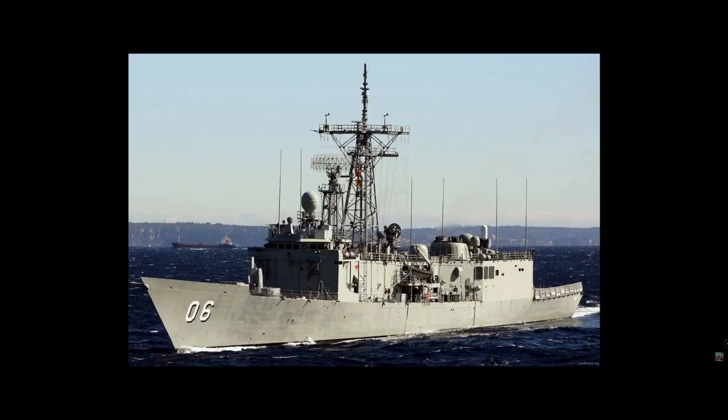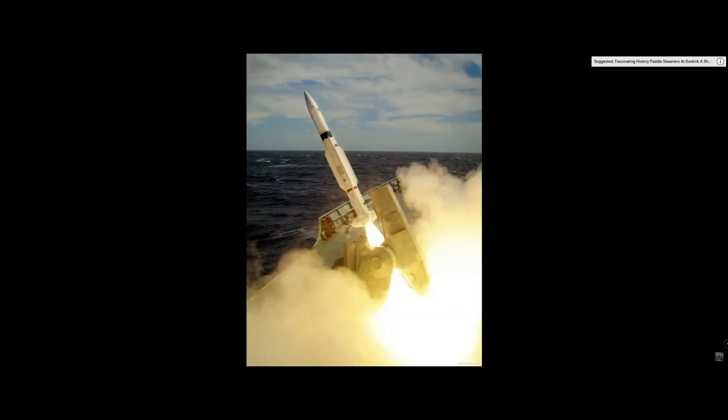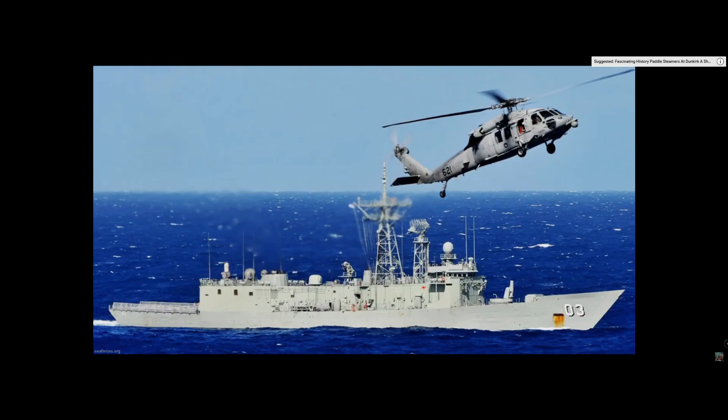HMAS Adelaide, Darwin and Canberra are at Fleet Base West, with the remainder at Fleet Base East for operational tasks. The vessels are fitted with enhanced communications and other equipment such as electro-optical sights. All the ships can operate in a fighter direction role.